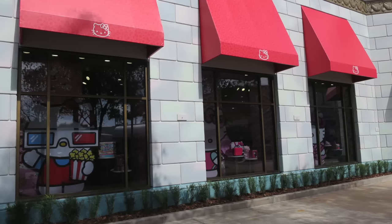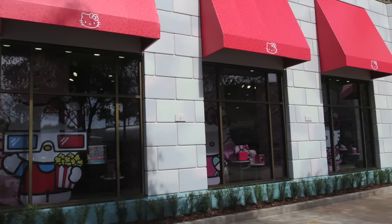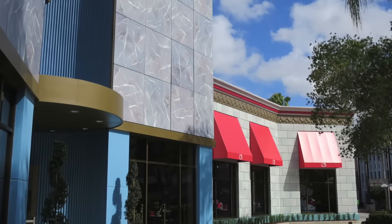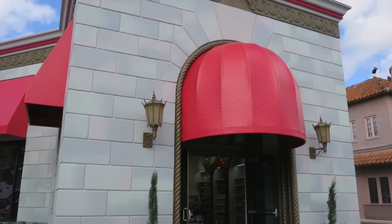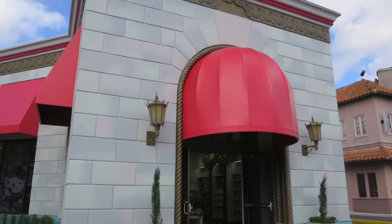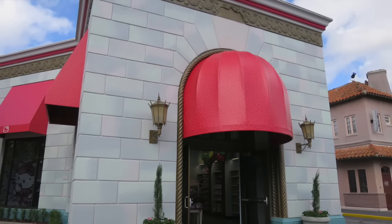You see a lot of red now, which comes from the bow that Hello Kitty always wears — that red bow color is now featured throughout the building, inside and outside. Now, this used to be the home of the Lucy Tribute, which is no longer here. Lucy is still walking around the park and you can still meet her in person, but the Lucy Tribute Museum is gone. Unfortunately it's sad, but I still like this — it's fun, it's cool, it's new.